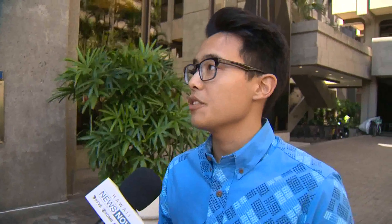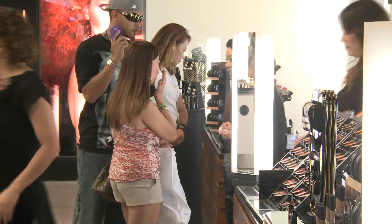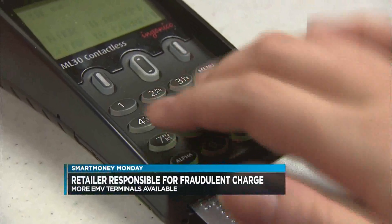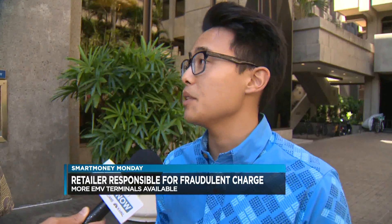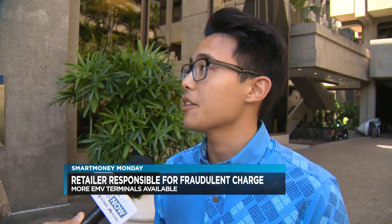So if somebody does become a victim of fraud, does this help? The United States set a deadline for October 2015 to have financial institutions start to reissue their cards with the EMV chip, and to have merchants begin to replace their terminals with EMV-compliant ones. What that means is that we will see more and more cards with the EMV, more and more terminals that accept EMV cards, and that helps the customer with the potential fraud that may occur without the chip.